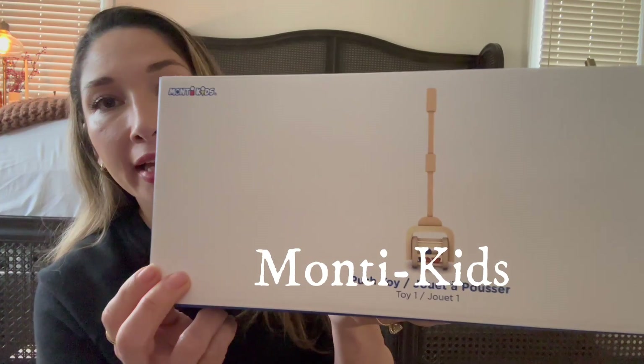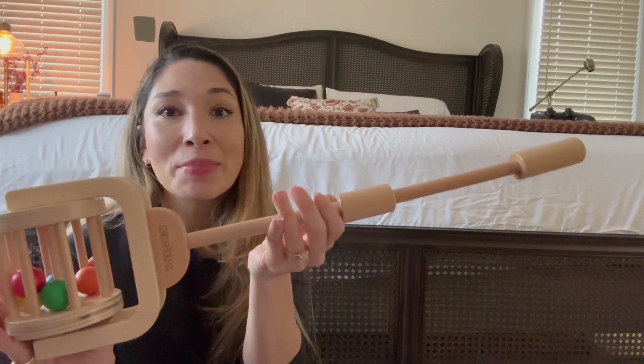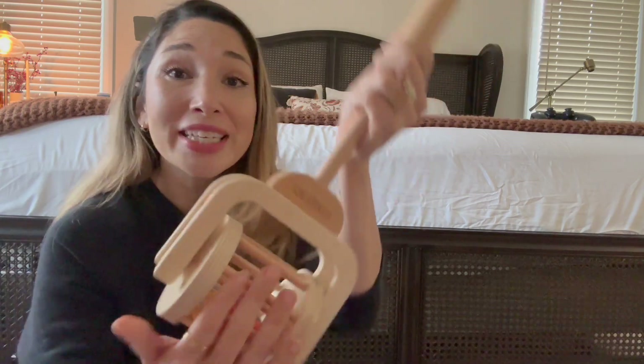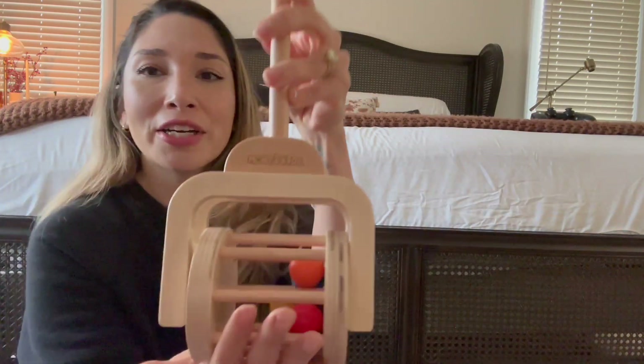The next item I picked up for my youngest is the Monty Kids push toy. I believe they usually sell it within a set, but I purchased this one separately from a vendor online, so I didn't have to purchase a whole bunch of other toys. I absolutely love the size of this — it's so tiny, look it fits right on the screen. She'll be able to push it around and it's got all the different colored little balls inside. I love the sound it makes — it's not obnoxious and really loud, it has a really pleasing sound. It's all made out of wood. I've always liked the Monty Kids brand, so I knew it was going to be good quality.